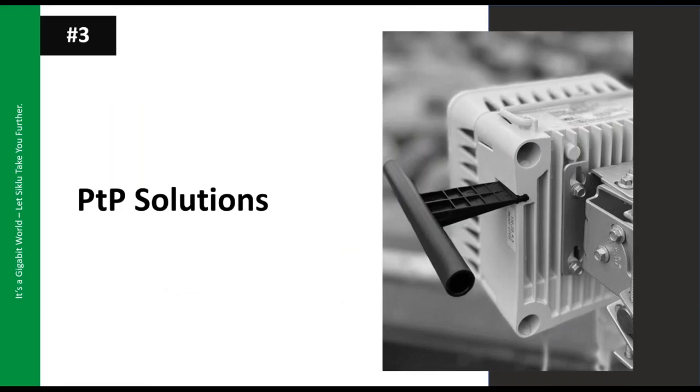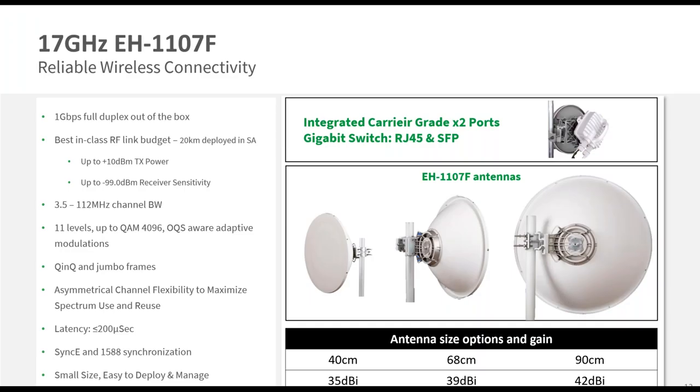Let's go through Siklu's point-to-point solutions. The first is the 17 GHz EH1107F — a 1 gigabit full-duplex out-of-the-box solution with an integrated switch, two ports (RJ45 and SFP), transmit power up to 10 dBm, and receiver sensitivity of minus 99 dBm. No license is required for full capacity. The longest link we're aware of deployed in South Africa reaches 20 km. It supports adaptive modulation, QoS, jumbo frames, Q-in-Q, asymmetrical channel operation, very low latency, and synchronization protocols for mobile backhaul. It is available in stock in South Africa with various antenna sizes.